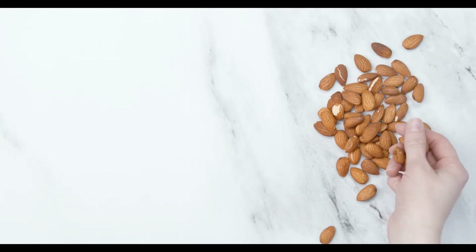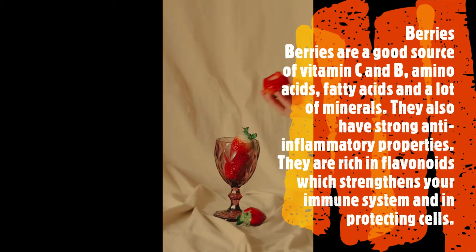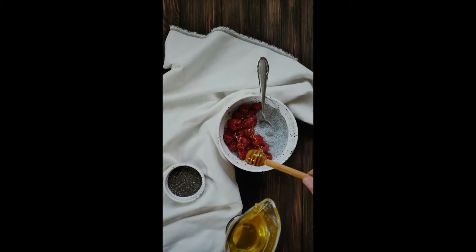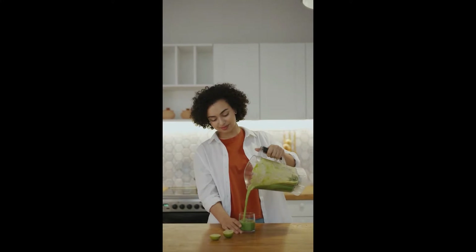Berries: berries are a good source of vitamin C, B vitamins, amino acids, fatty acids, and many minerals. They also have strong anti-inflammatory properties and are rich in flavonoids, which strengthen your immune system and help protect cells.